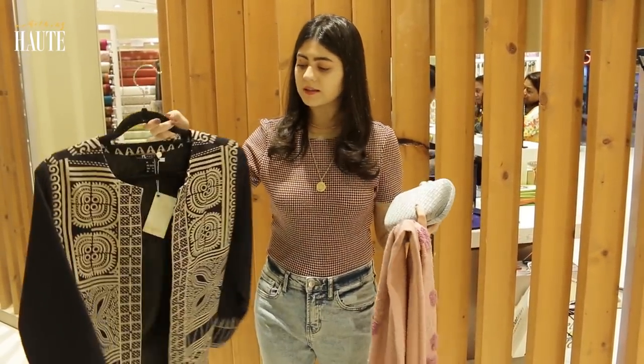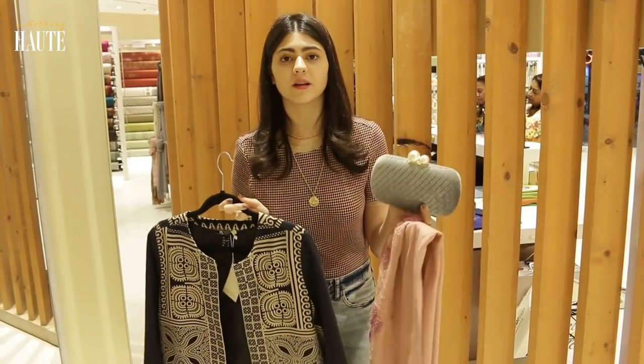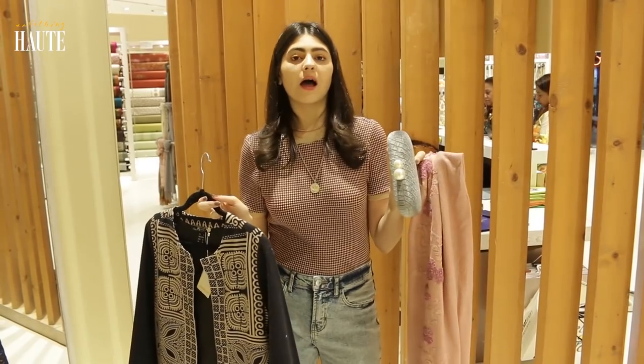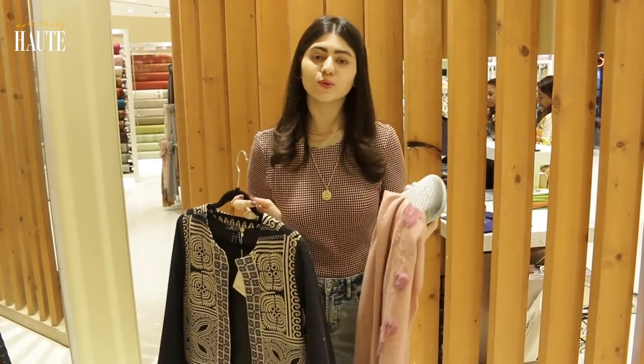I'll be buying this jacket, a shawl, and this clutch. My winter wardrobe is almost sorted — I'm very happy! I'll just go check out now, and see you guys next time.